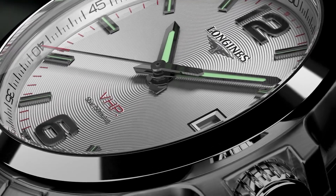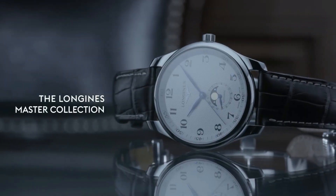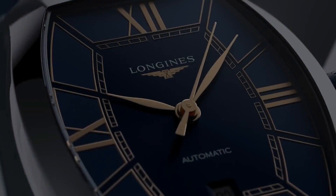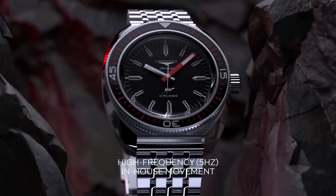Welcome to my channel Base Watches. Today I will show you the best Longines watches based on price and specifications. All the watches' buying links are given in the video description.